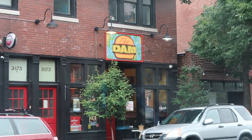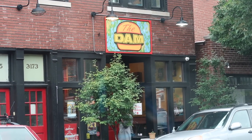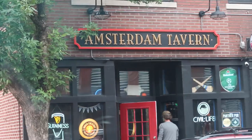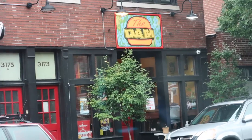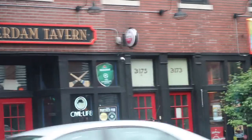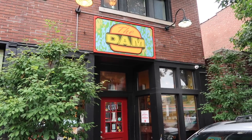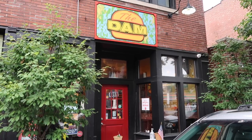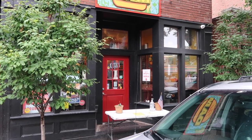We made it to stop number one: The Dam. I wonder if it's called The Dam because it's part of the Amsterdam Tavern — and that's where you can just get the food. We're picking up the first burger. We're doing takeout because they don't let people in right now.